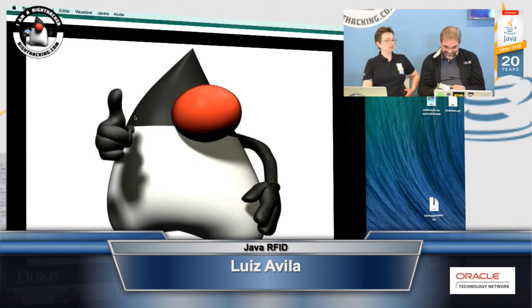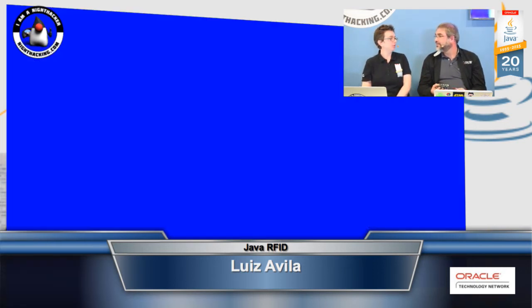You also have a stand here, so if anyone wants to come and see you they can talk to you at the hub. Come to the stand to talk about this with me. Thank you so much, Luis, for talking to us today.